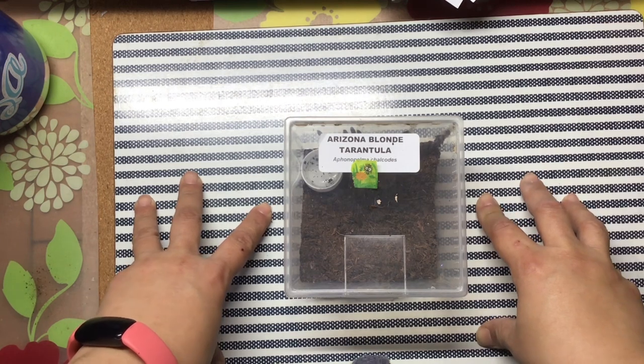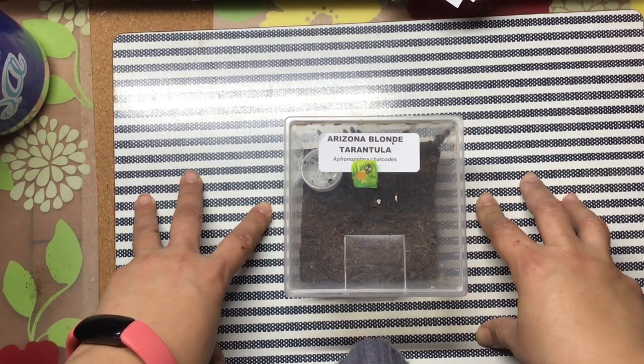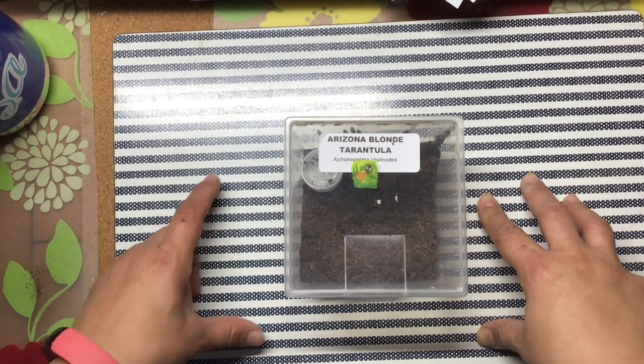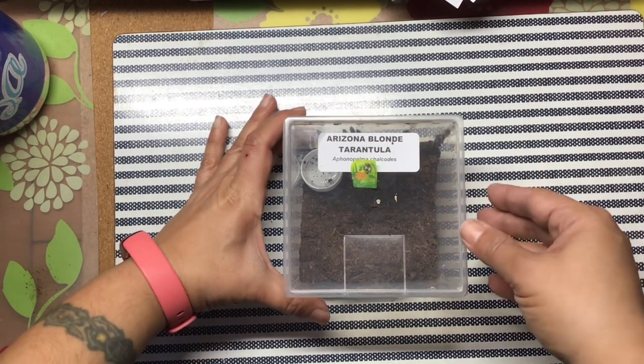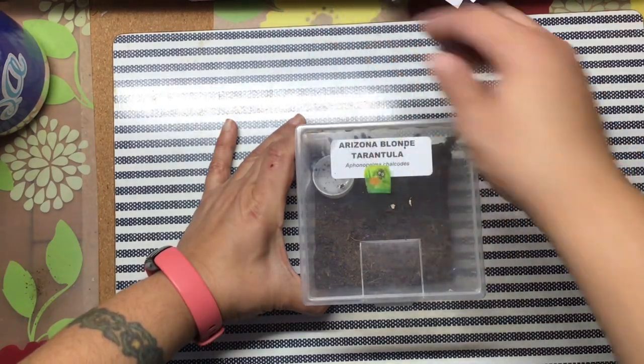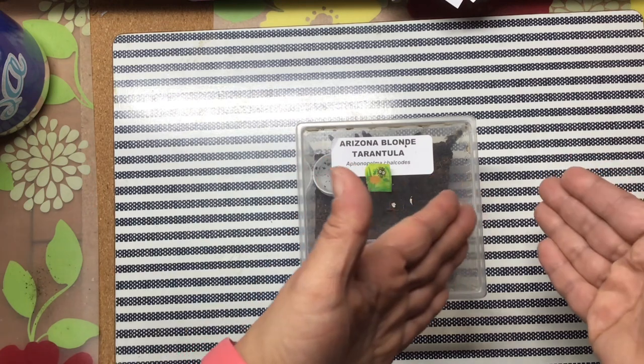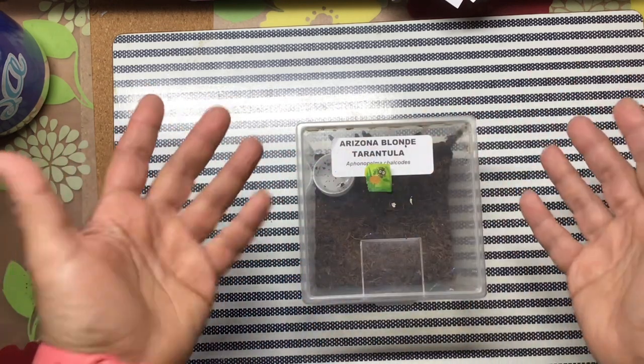I can't even say it — Aphonopelma chalcodes. He was on my wish list. He's the prettiest brown you've ever seen. I'm always leery about opening this up, but he is pretty, so you'll get to see him when I try to... I've seen people walk them from one enclosure to another. It's frightening.